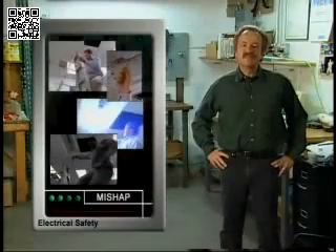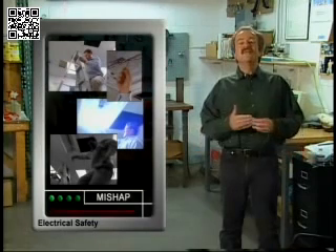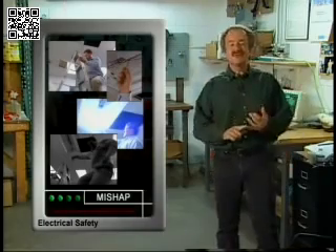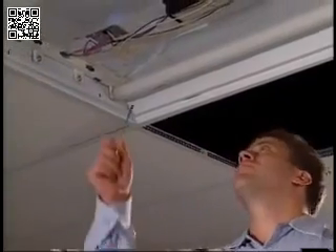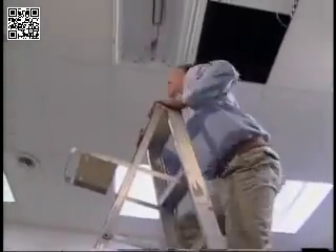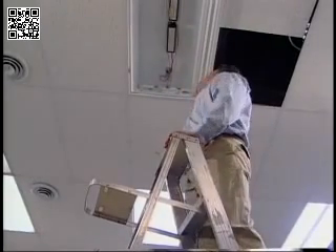Simple mistakes can result in tragic consequences when electricity is involved. Several common yet serious mistakes contributed to that mishap. He didn't turn off the electricity. He wasn't wearing any personal protective equipment. He was using a tool that wasn't insulated. And he was using an aluminum ladder while performing work near a possible electrical source.